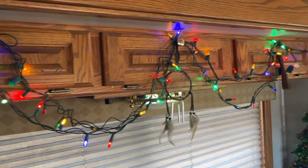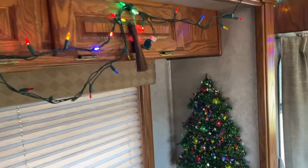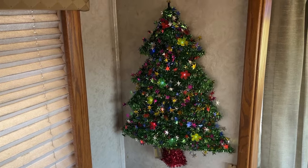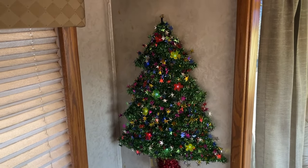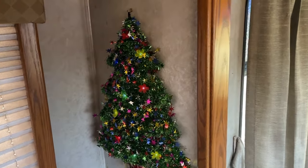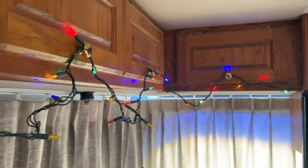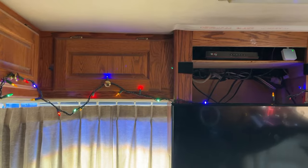Morning, friends. Got my Christmas lights hung up, got my Christmas tree hung up — a motorhome-sized Christmas tree. Lights look better at night, of course.